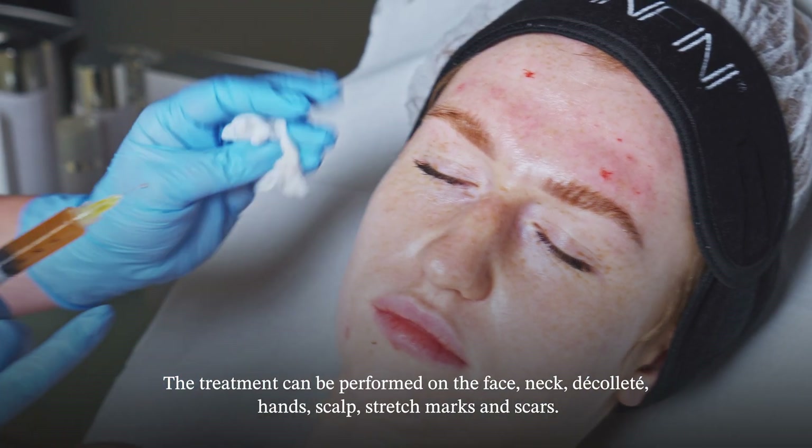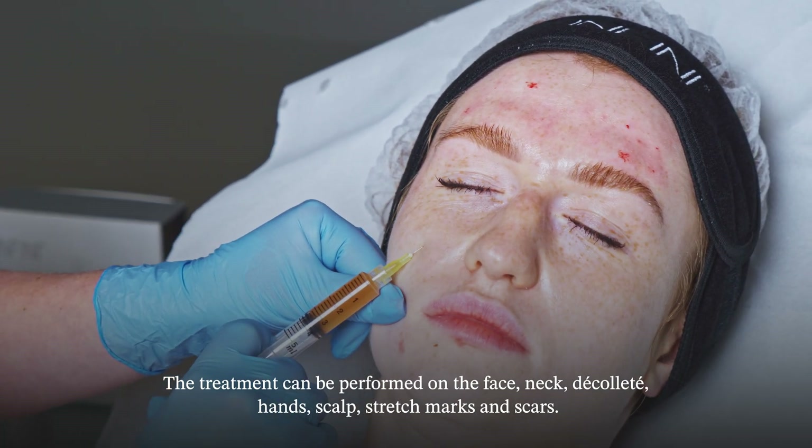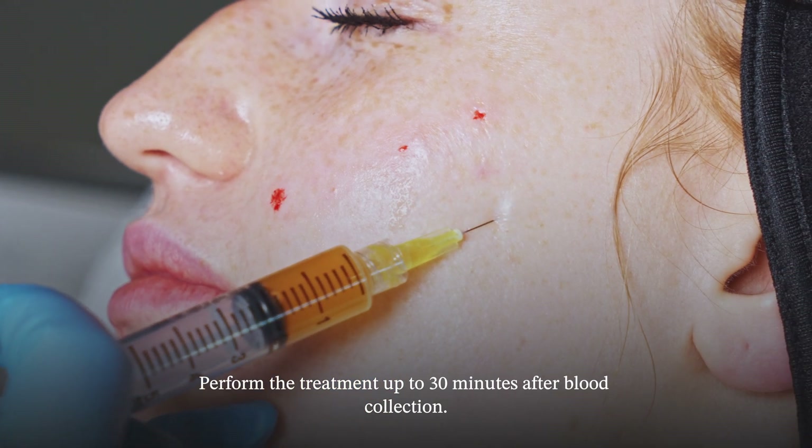The treatment can be performed on the face, neck, décolleté, hands, scalp, stretch marks, and scars. Perform the treatment up to 30 minutes after blood collection.